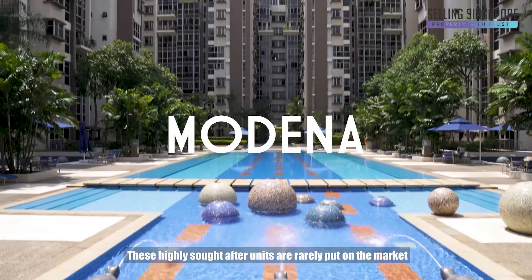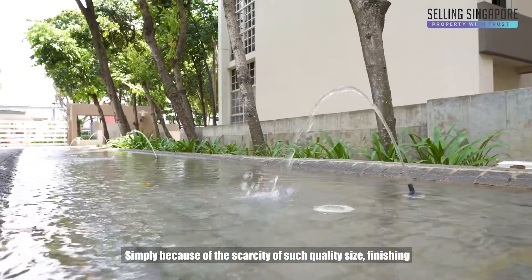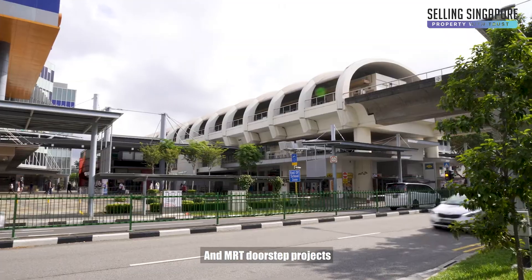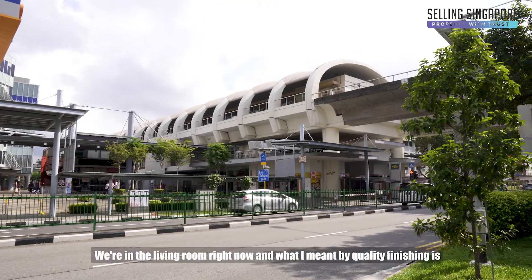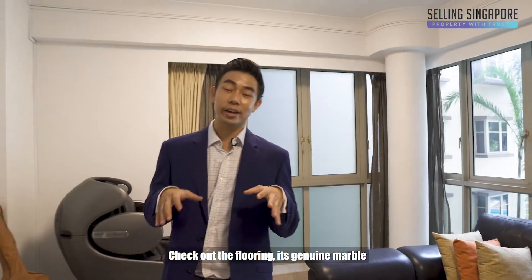These highly sought-after units are rarely put on the market simply because of the scarcity of such quality size, finishing, and MRT doorstep projects. We're in the living room right now and what I meant by quality finishing is check out the flooring.